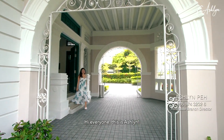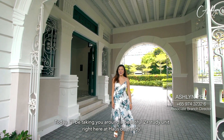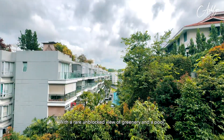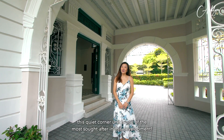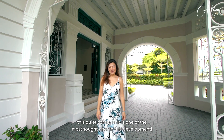Hi everyone, this is Ashlyn. Today I'll be taking you around a beautiful 2 plus study unit right here at House on Handy. With a rare unblocked view of greenery and a pool, this quiet corner unit is one of the most sought after in this development.